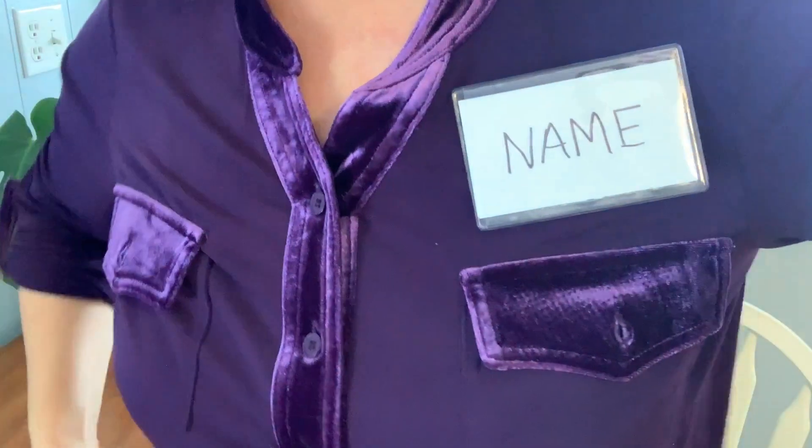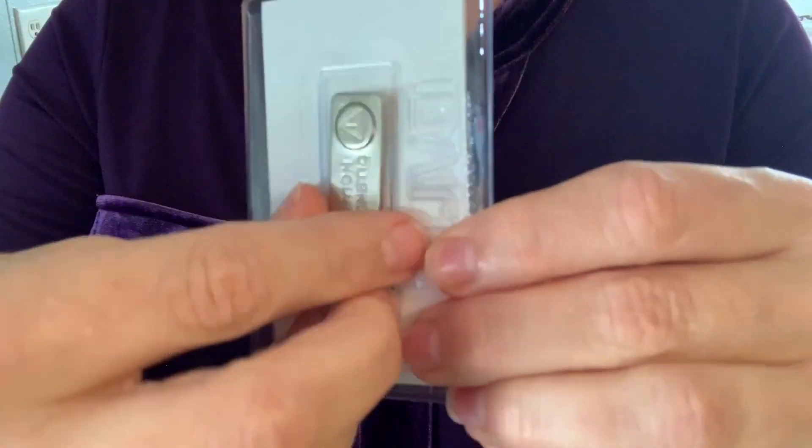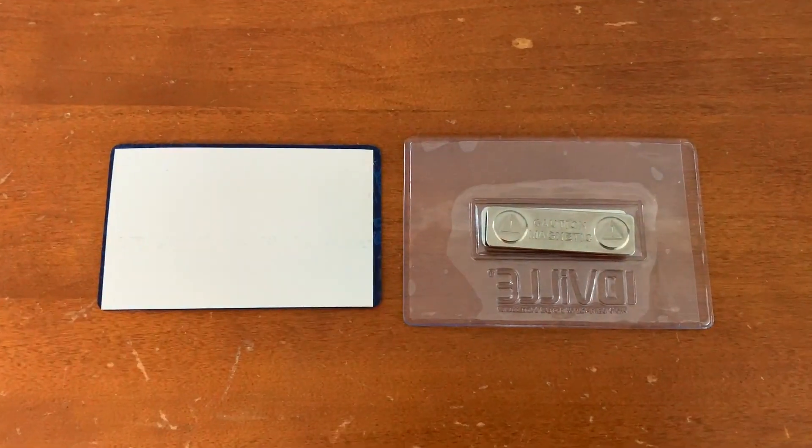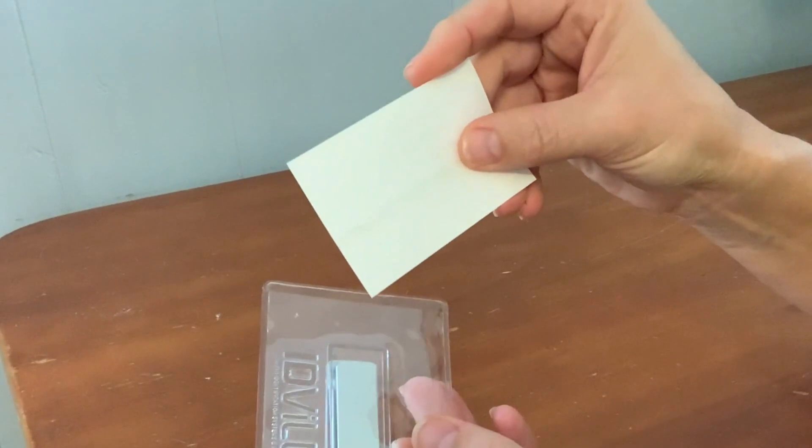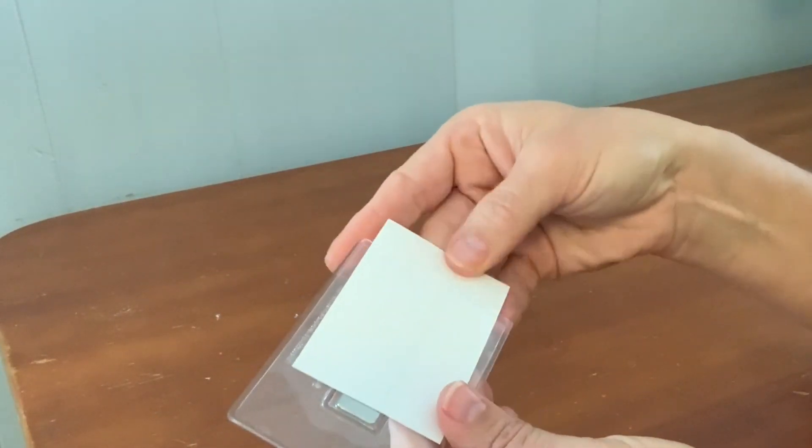Hey there, this is Tara with WTI. Recently I had to go to a big event and I had to use a name badge, and I didn't want to mess up my clothes. So I'm really happy that ID Pros has come up with this magnetic name badge. The size of this particular badge is a 3x2, like a credit card.